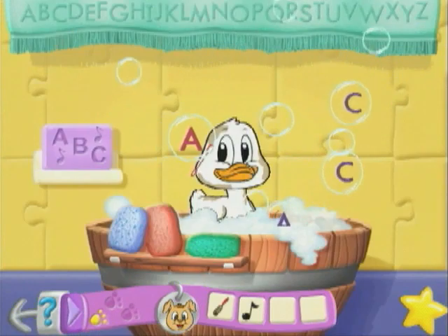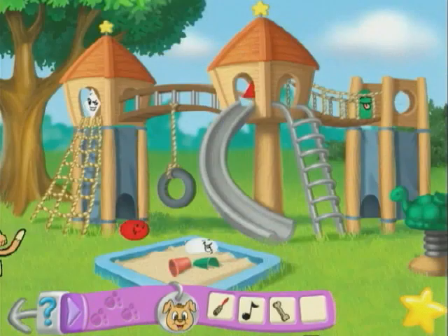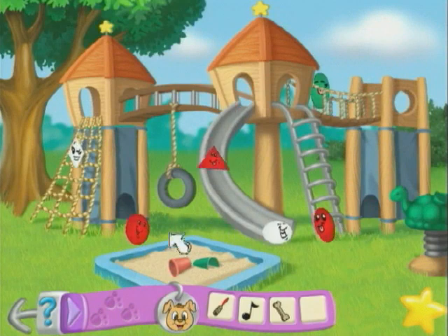Discover the alphabet in this fun bubble game. In Shape Tag, identify shapes and colors.